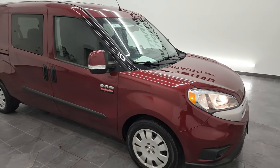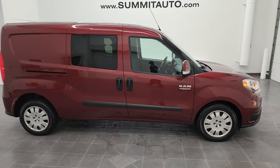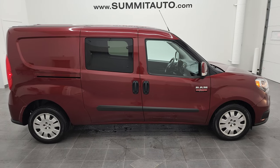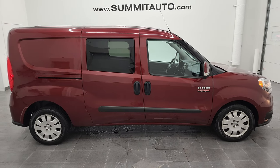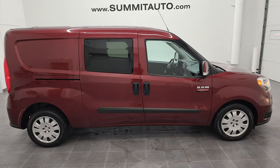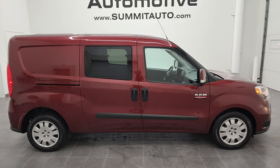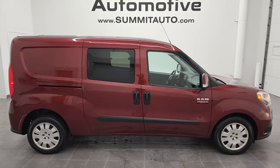Aside from the little bit of minor cosmetic defects, I would highly recommend this ProMaster City from a quality and condition standpoint. To see more pictures of this van or one of our other 450 new and used cars, trucks, SUVs, minivans, Wranglers — you name it — go to summitauto.com. Full pictures and descriptions of every single vehicle from two locations, all at summitauto.com.